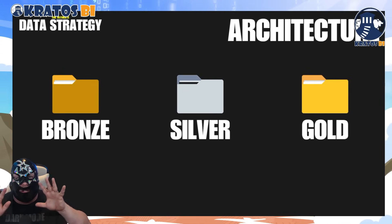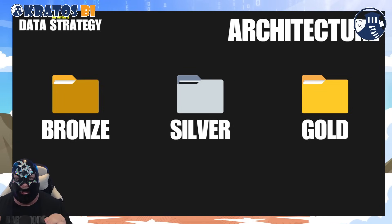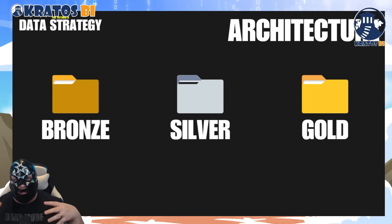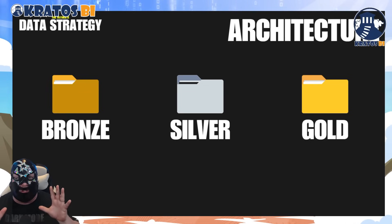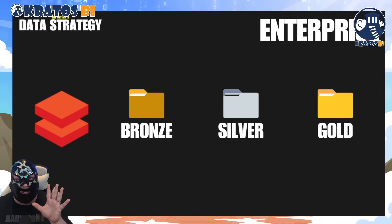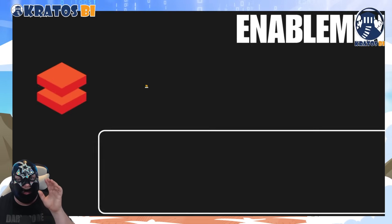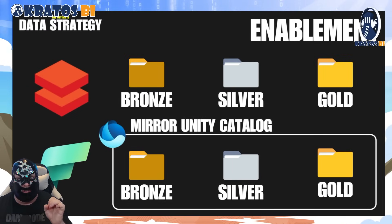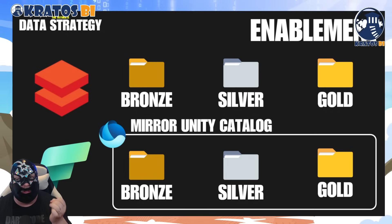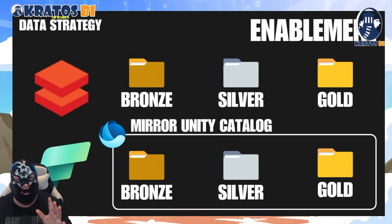When we talk about the architecture, we're still going to maintain our bronze layer for data that we've landed into the ecosystem, a silver layer for the transformed business logic and rules, and then the gold layer is going to be your dimensionally modeled star schema content. The enterprise content is going to exist throughout all of these layers, and through the gloriousness of mirroring Unity Catalog, we can in OneLake mirror that information and make it available at the bronze, silver, and gold layers in Fabric for users to access and consume.